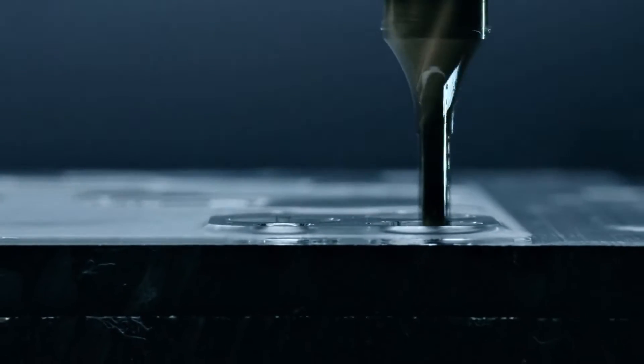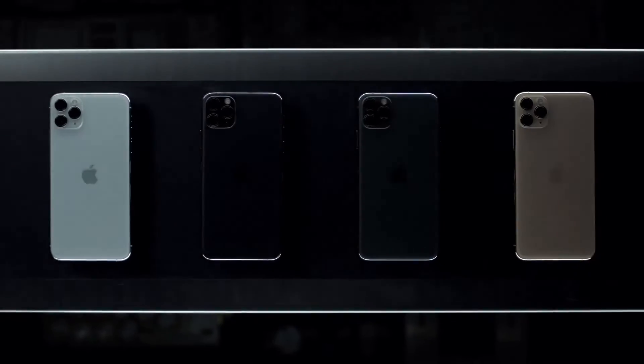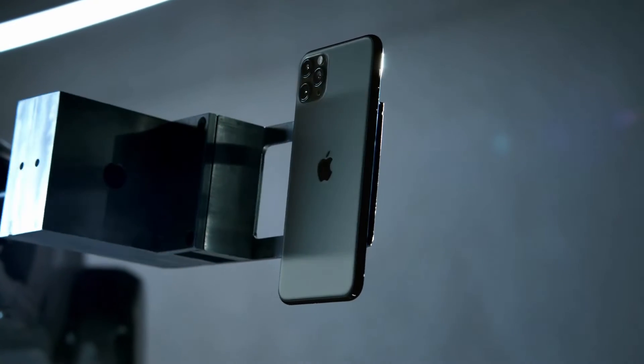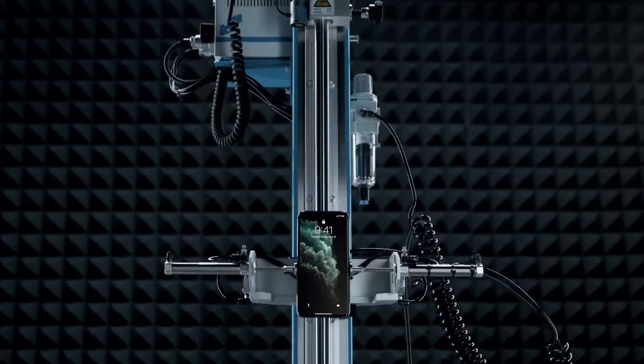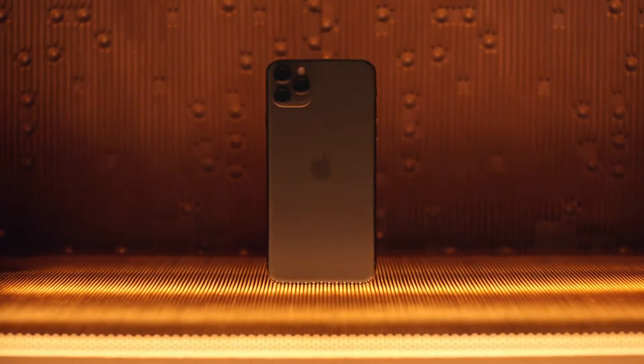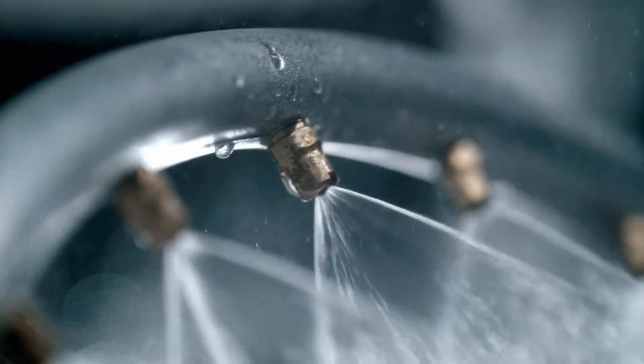It's sculpted from a single solid sheet, reinforced down to the atomic level, and then brought to life in one of four textured matte finishes. The enclosure is designed to withstand what life can throw at it. Rigorous testing and refining have helped create a durable, dust and water-resistant iPhone.